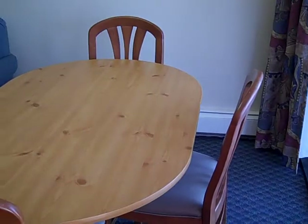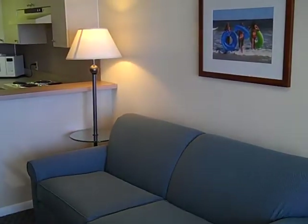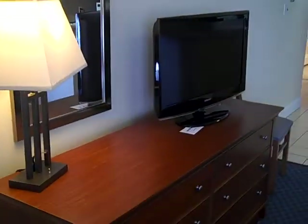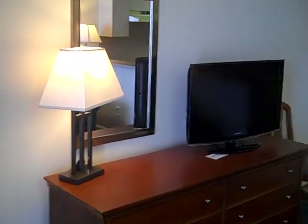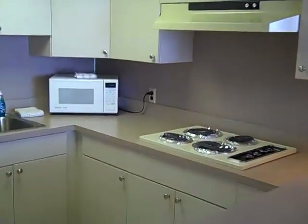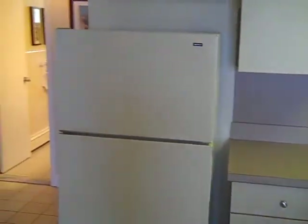As you can see, kitchen table and chairs, brand new sofa bed, 32 inch flat screen television, new bureau, and obviously the large kitchen area with a four burner stove, microwave, and full size refrigerator.